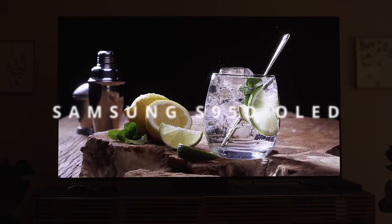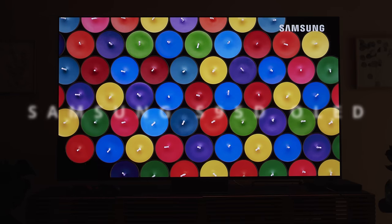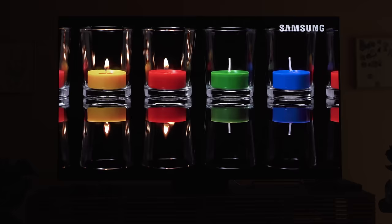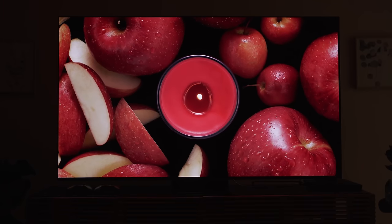Today we're going to be looking at Samsung's 4K flagship OLED TV for 2024, the S95D. This is a TV that a lot of people are going to be interested in because of one characteristic that is very unique to OLED TVs, and that is the OLED glare-free technology.